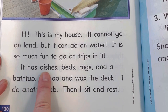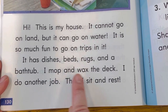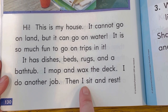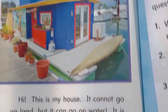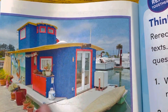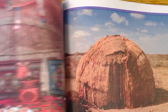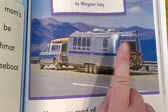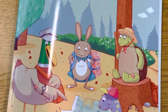It has dishes, beds, rugs, and a bathtub. I mop and wax the deck. I do another job. Then I sit and rest. Wow, that was really interesting. We saw all kinds of houses that we don't normally see. We saw a houseboat and we saw lots of tents that were made of different things. There's a tin house that you can hook up to the car. That was really interesting guys. Thank you for reading with me.